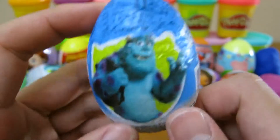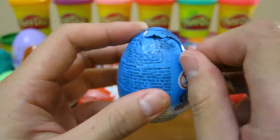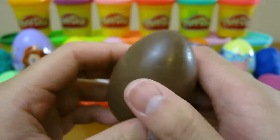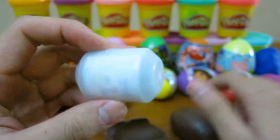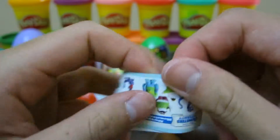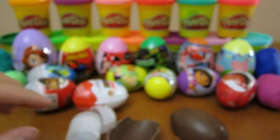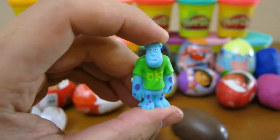Now it's time to open up our Monsters University surprise egg. Here are all the toys you can collect. We got Sully in his University outfit.